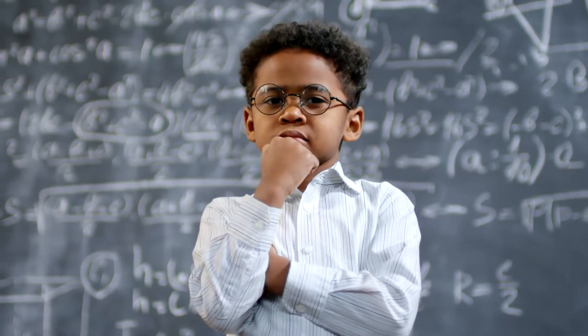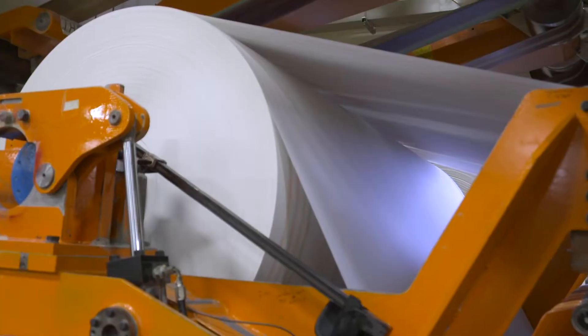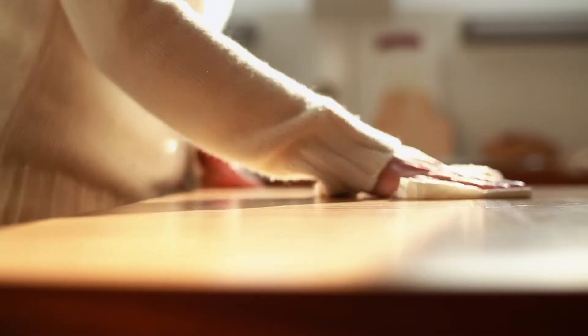Think about that. And next up, these big guys get converted all the way down to individual rolls. First, the paper gets perforated and embossed to make it stronger and more absorbent.